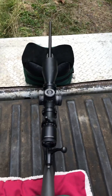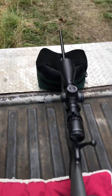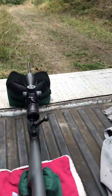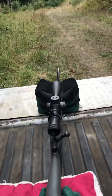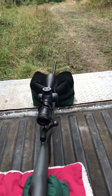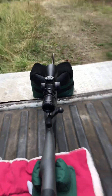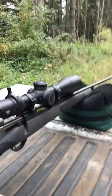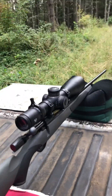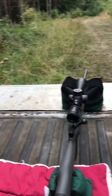I was thinking about getting a nice MDT stock or something. But as far as how it shoots, I could not be more impressed — this thing hits clay pigeons at a hundred yards every time. And I'm not the greatest shot in the world; I'm practicing and getting better, but not the greatest.